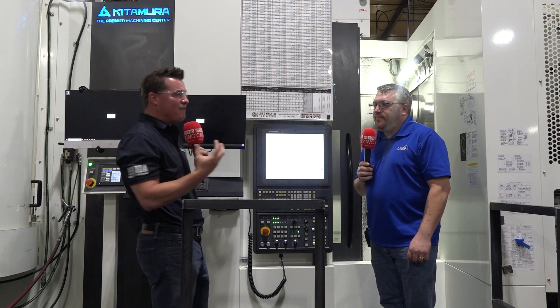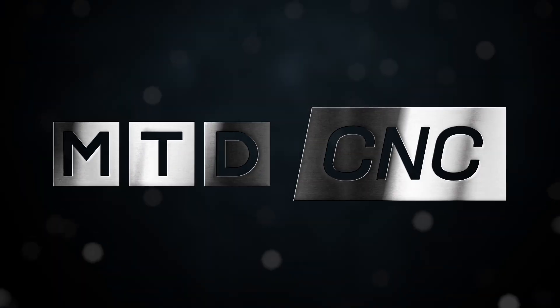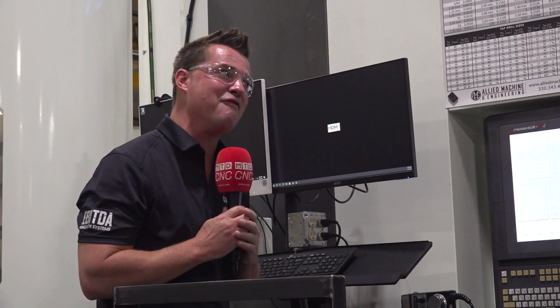So let's first start with reliability. We're at HDM, Nate — reliability is kind of important here, isn't it? It is probably one of the most important parts for us to maintain our on-time delivery to our customers, because without our customers, we can't purchase great equipment like this.